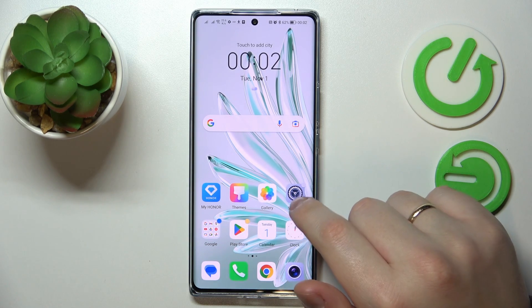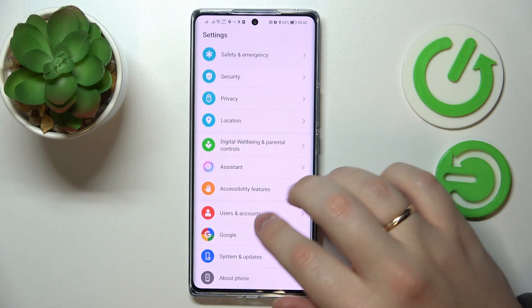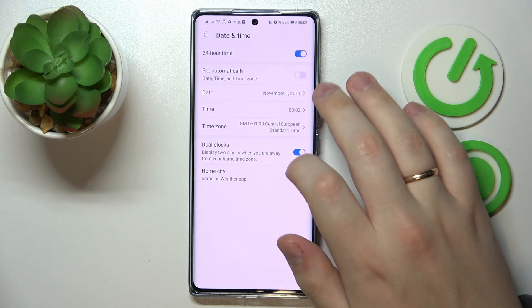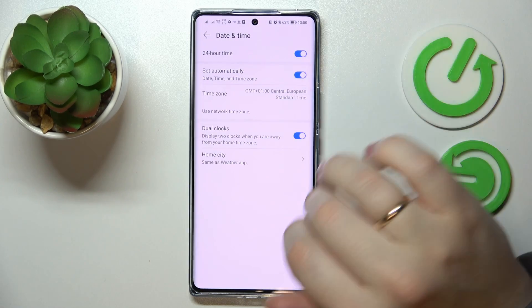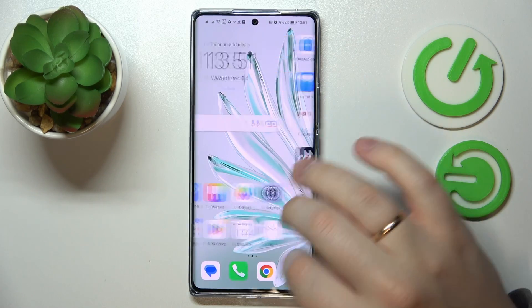To do this, launch Settings, then enter the 'System and Updates' category, then go to 'Date and Time' and turn on the 'Set Automatically' switch. Now everything should work just fine.